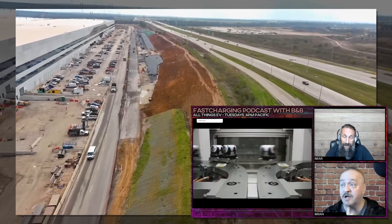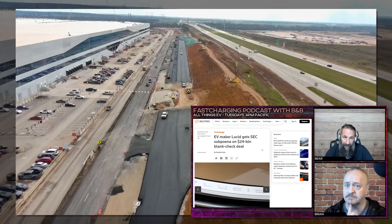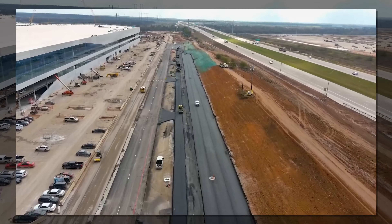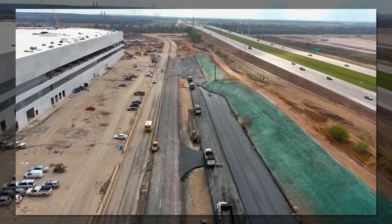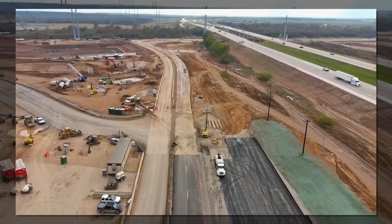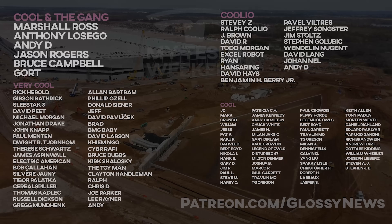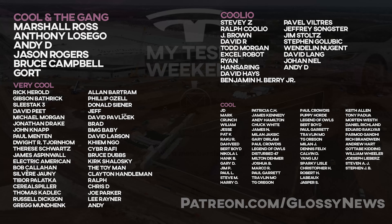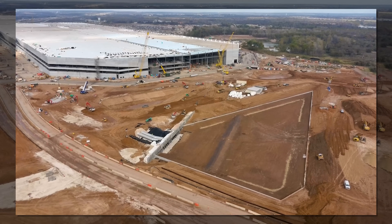Don't forget to tune in Tuesday at 4pm Pacific for another episode of Fast Charging with B&B, the podcast hosted by myself and Bear from Bear's Workshop — we have a lot of fun. So what did I miss or misunderstand? Leave your wisdom and suggestions in the comments below. And a quick thank you to my amazing gracious Patreons who get early access bonus content — help keep the channel running for as little as a buck a month — and a Giga Texas-size thank you to all of you for your generosity and support, which helps keep me going in spite of YouTube being kind of the worst.